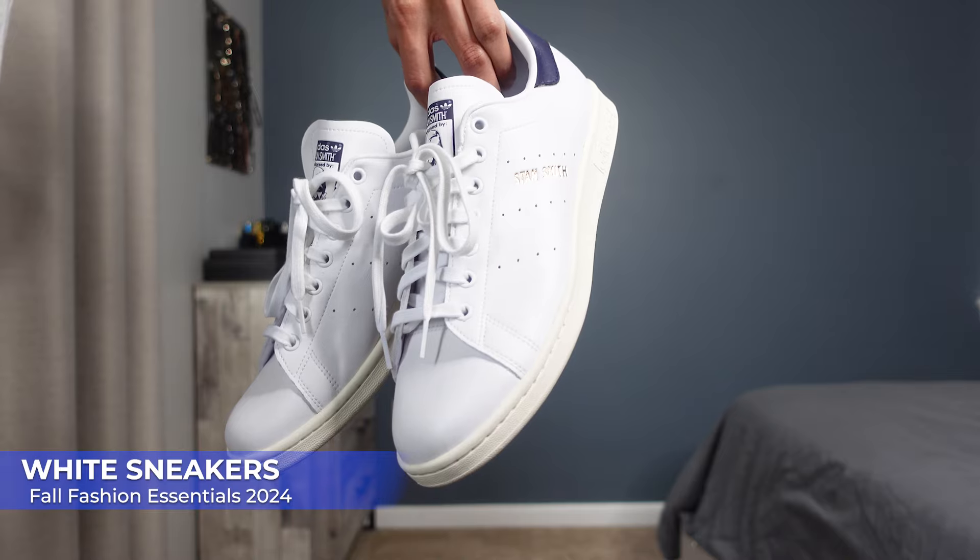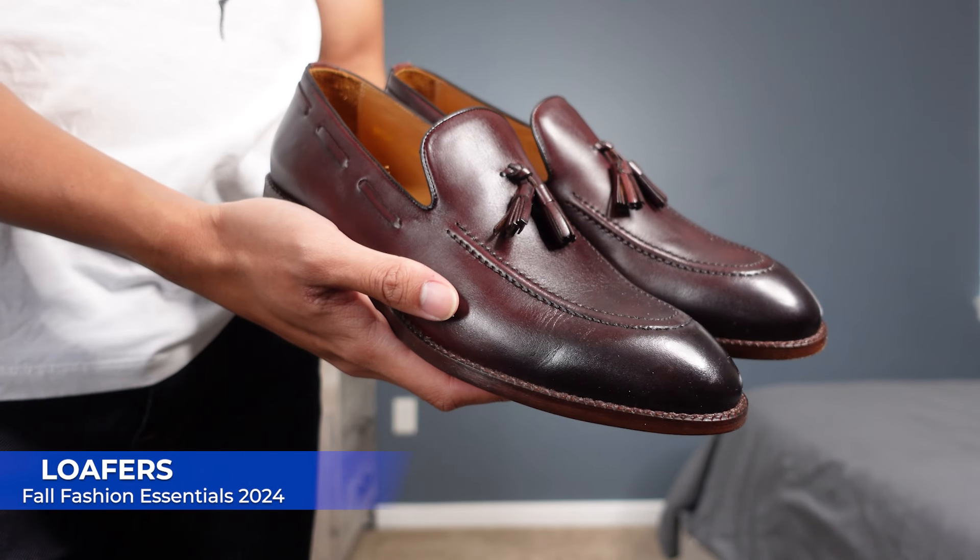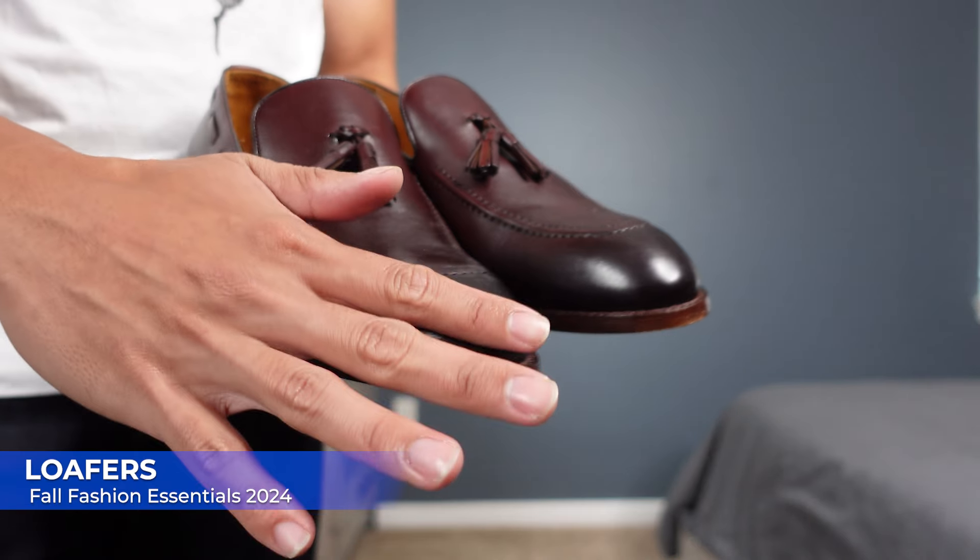For footwear, boots are always a given this fall season, but having a nice clean pair of sneakers is always a win for casual fall days. I'd suggest clean white sneakers with a gum sole or black and white shoes like Converse — timeless pieces that pair with dark denim, chinos, or even tailored pants. If you prefer a dressier vibe, you can't go wrong with loafers. Loafers can be dressed up or down and are perfect for when you want to look polished but don't feel like dealing with boots.